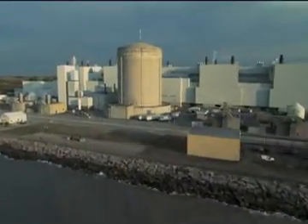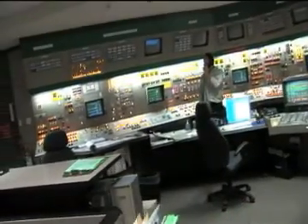Ontario Power Generation's nuclear generating stations have sophisticated safety systems to control, cool and contain the process each step of the way, generating electricity safely and virtually free of all smog and greenhouse gas emissions.